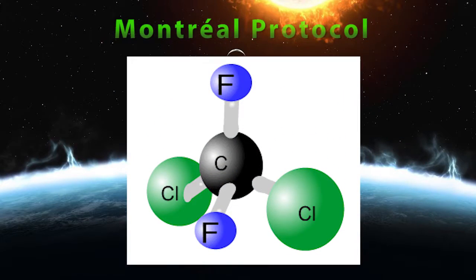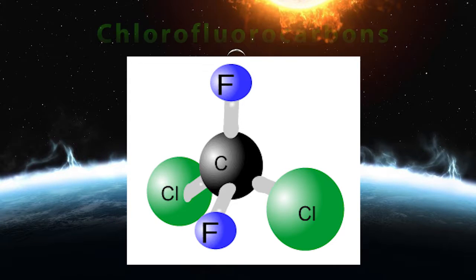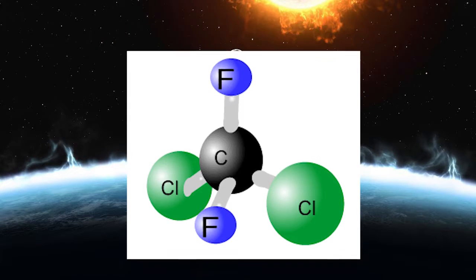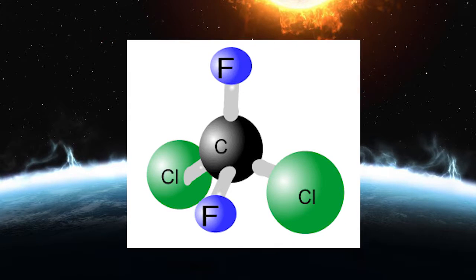This caused the Montreal Protocol in 1987, which worked to reduce the use of ozone-depleting materials. Chlorofluorocarbons, or CFCs, are at fault for the destruction of the ozone layer. The discovery of this hole set off efforts toward banning these chemicals.